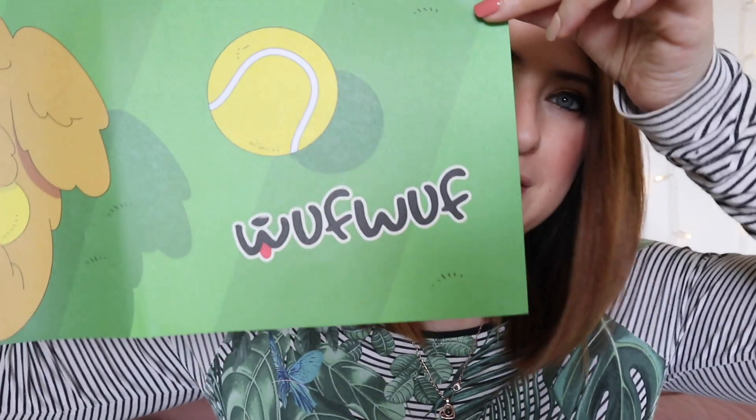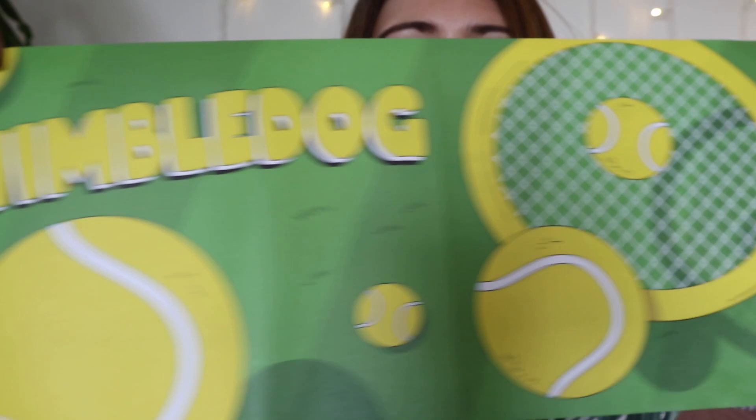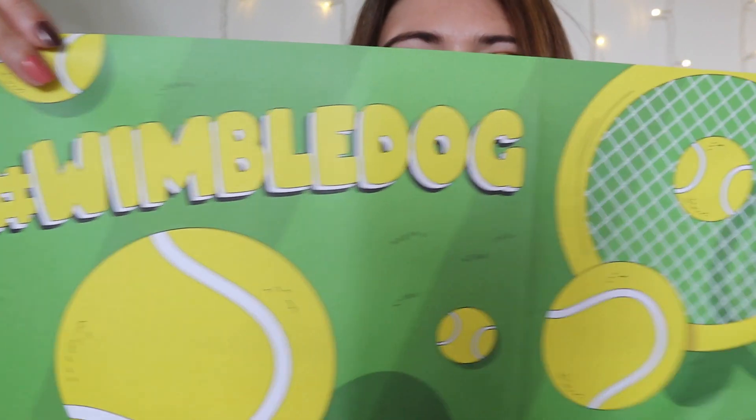Inside your box each month you get these incredible mini poster wraps — they're fantastic. I've been collecting mine so that when our renovation is done, Haru can have loads of little pictures taken with her wraps. Really just the cutest things ever, so fun. Absolutely love these — great for those little dog selfies!